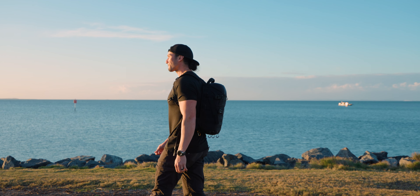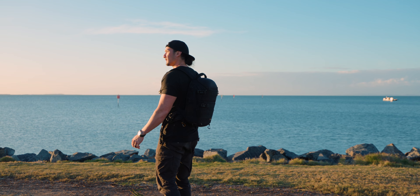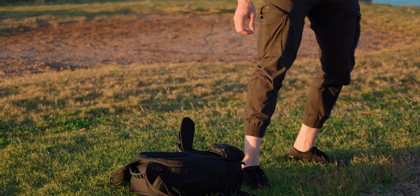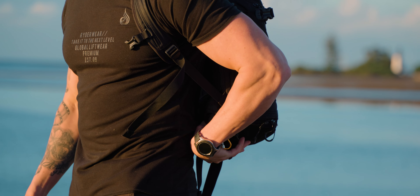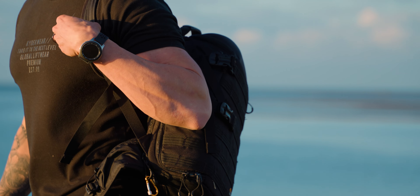I also use the Lowepro 350 AW Pro Tactic. I've had this one for quite some time and I still use it. These two bags have different usages: this one is smaller and takes less gear, but feels more comfortable for smaller trips and smaller amounts of gear. The PGY Tech feels more comfortable for larger trips and larger amounts of gear, and over the last couple of months I've had a large amount of gear.